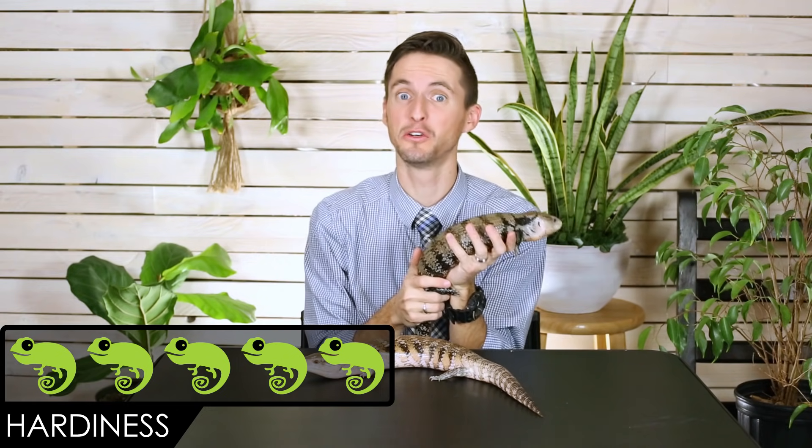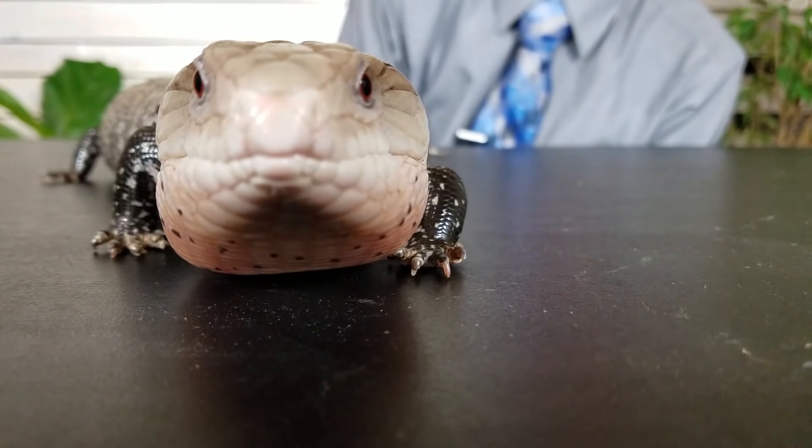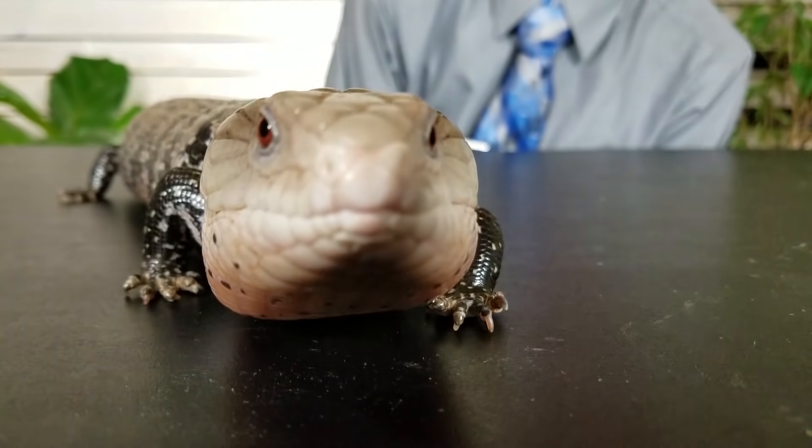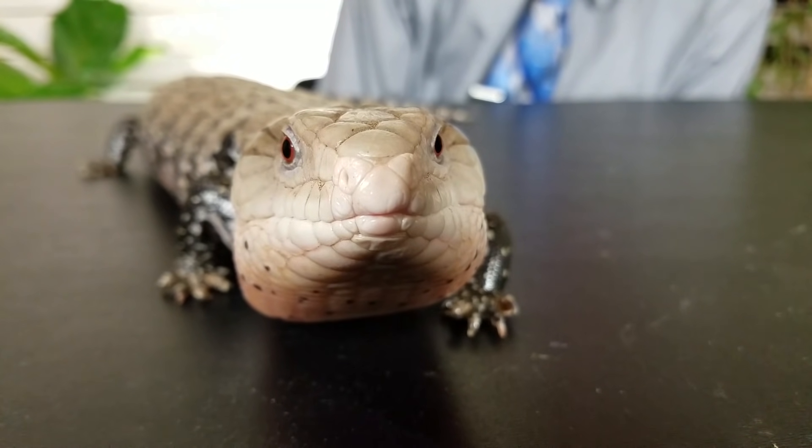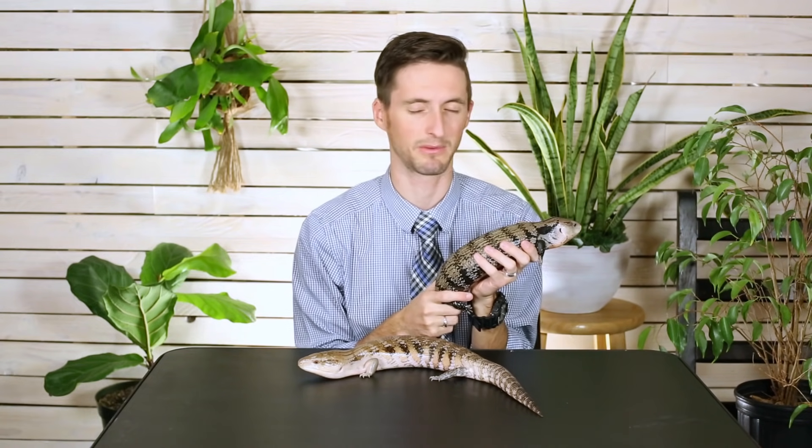For hardiness, we give the blue-tongued skink a score of 5 out of 5 — as good as a lizard gets. They're easy to feed, easy to house, and need very moderate temperatures. I've rescued blue-tongued skinks kept in really terrible conditions for a very long time and they were still alive — much worse for wear, but alive. The main thing to watch for is making sure they're shedding properly on their toes. As long as you're taking normal care of them, feeding them, providing water and places to dig, they're going to do great.